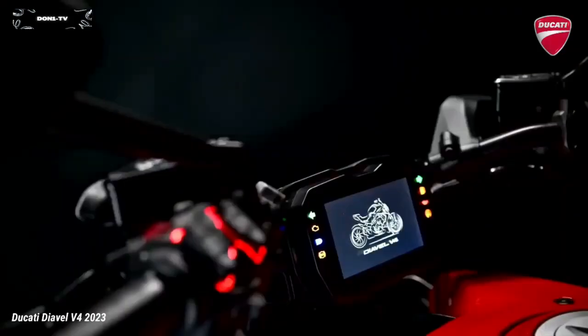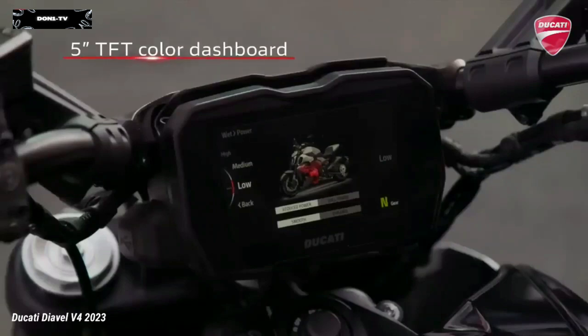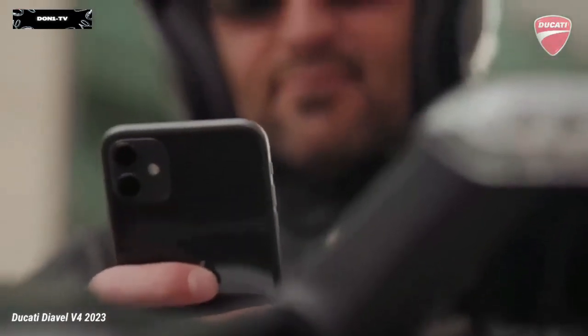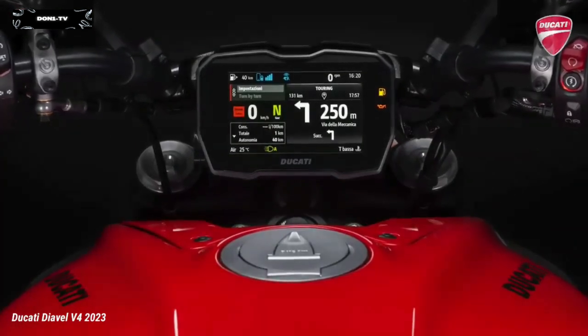The rider can manage all the electronic systems through backlit controls on the handlebars and the new 5-inch color TFT dashboard, which also offers Bluetooth connectivity to pair your smartphone and use it for calls, text messages and music, or use the turn-by-turn navigation system via the Ducati Link app.